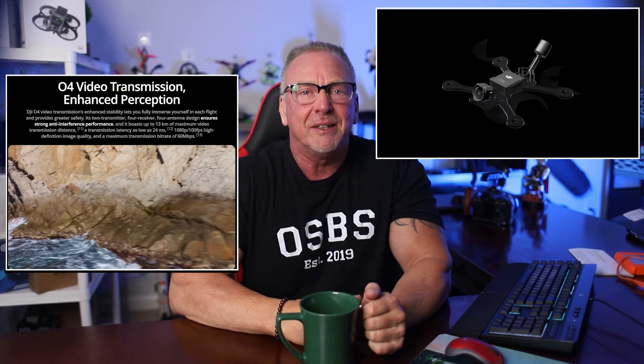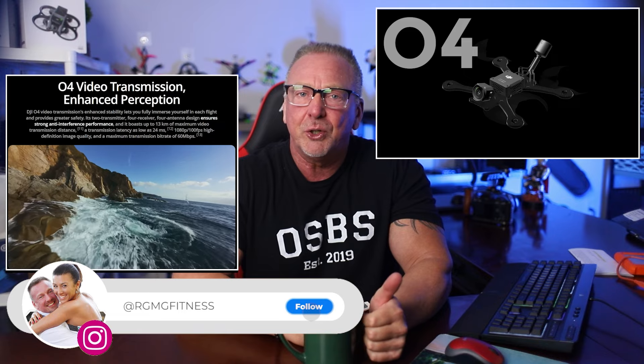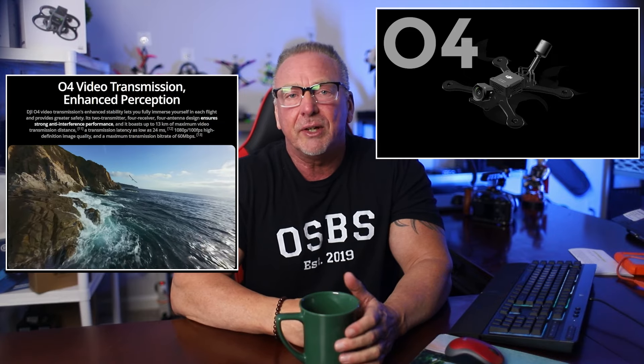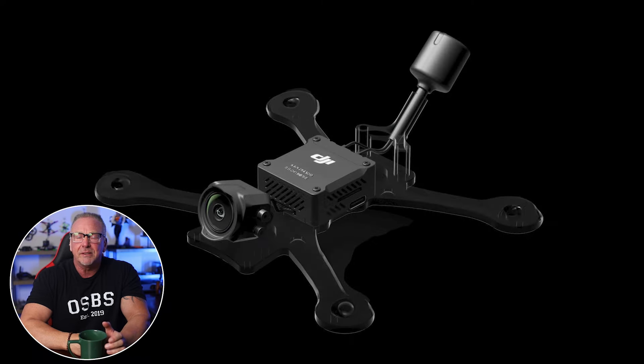Hello, welcome back to the channel. I'm Ron. In this video, let's talk about the DJI O4 video transmission system. The O4 system is the one currently integrated into the DJI Avada 2, which released back in April of 2024, but has yet to be made available as a standalone product.